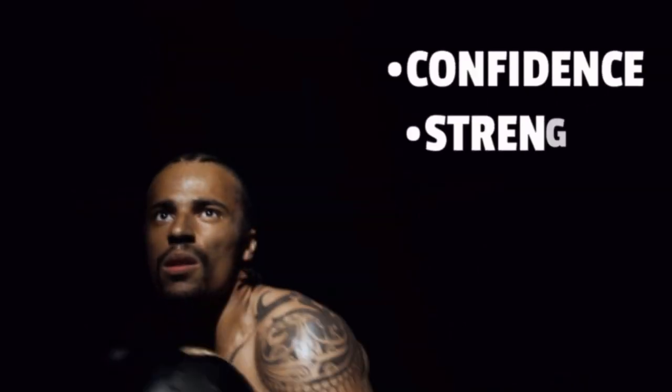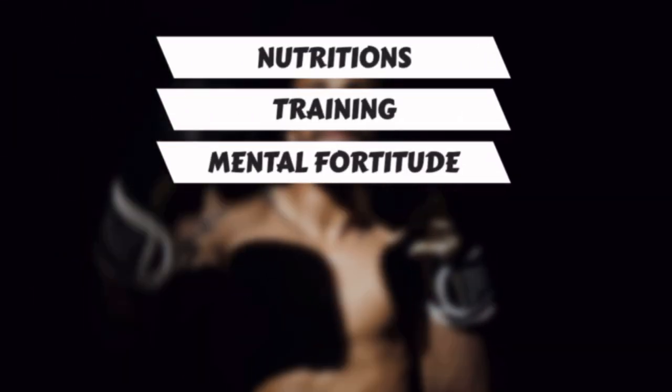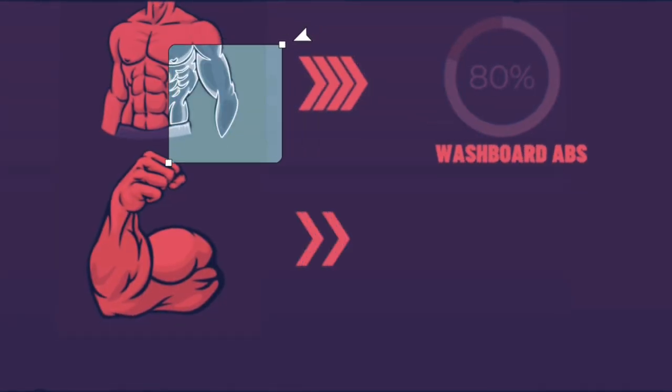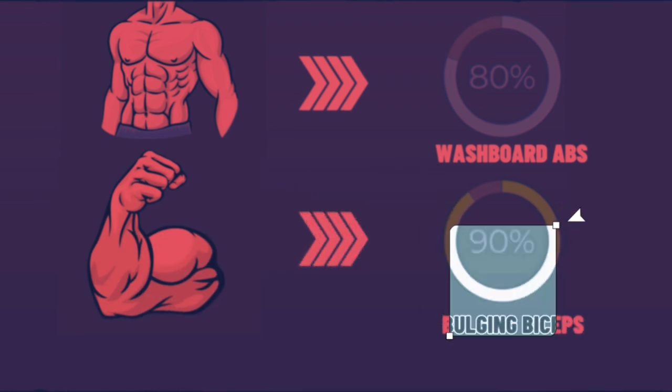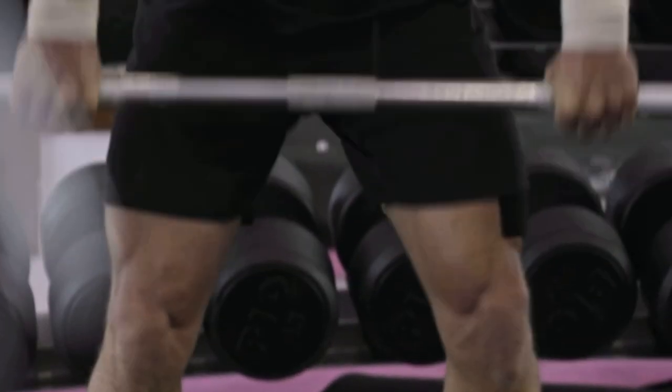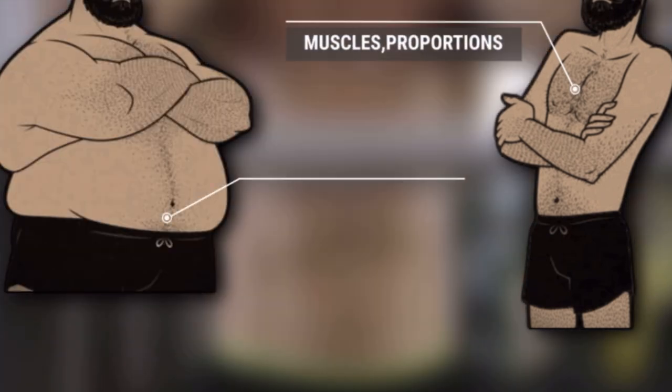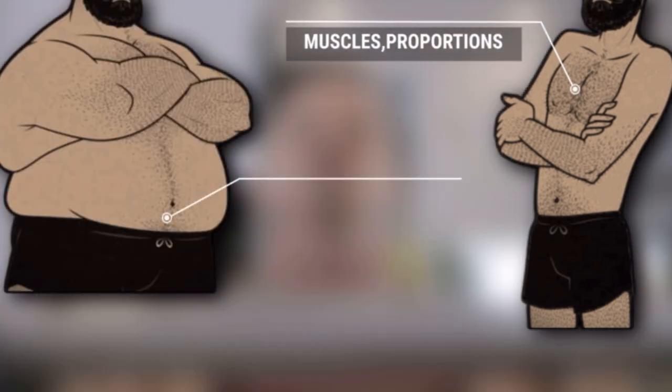Developing a body that exudes confidence and strength is typically difficult for guys, but with the correct combination of nutrition, training, and mental fortitude, anyone can transform their physique and create a piece of art. This quest is not only about having washboard abs or bulging biceps — it's about attaining an aesthetic combination between your muscles, proportions, and body fat percentage.